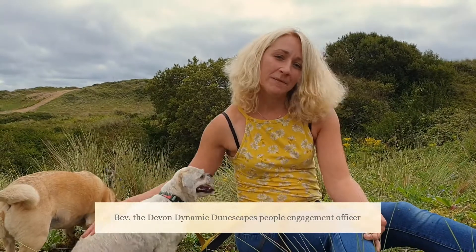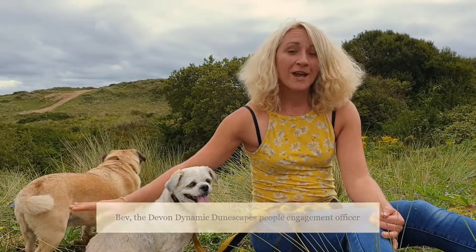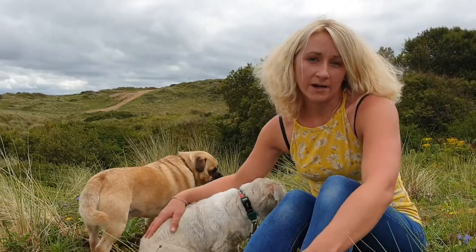Hello, I'm Bev. I'm the Dynamic Dunescapes Engagement Officer here in North Devon. We're currently sat at Broughton Burrows. It's a beautiful site and it's part of the North Devon Biosphere.